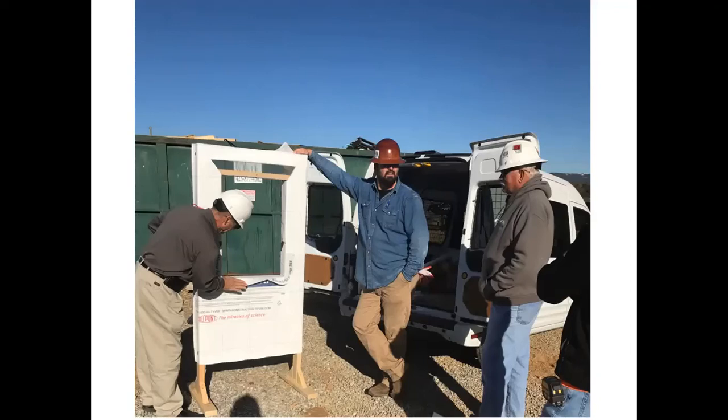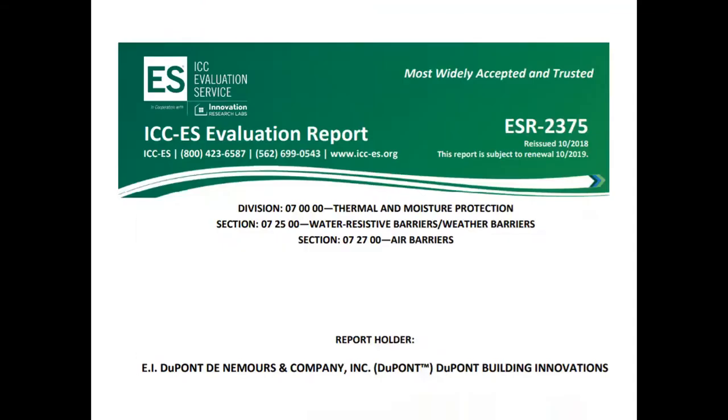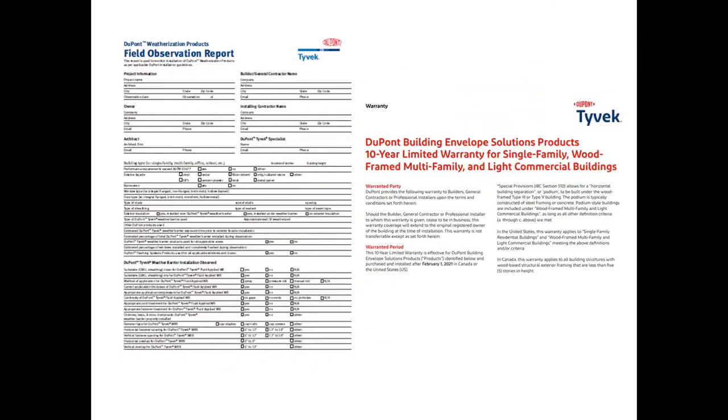Every serious builder should consider taking advantage of this free service. The Tyvek Specialist can help guide the architect and builder through the product specifications. We can provide drawings and address any questions which may arise. We provide building code updates and how code changes can be met and easily exceeded with DuPont products. Along with the training, we provide follow-up in the form of project observations, which include a walk around the project noting and addressing any concerns as they pertain to the DuPont Tyvek 10-year limited material and labor warranty.